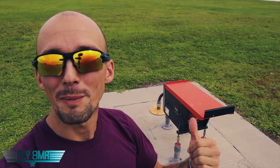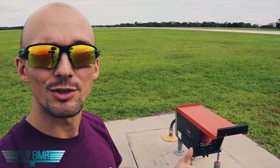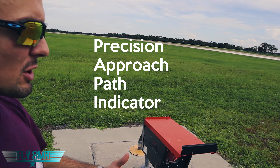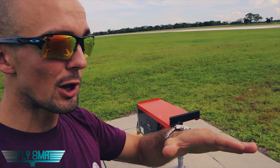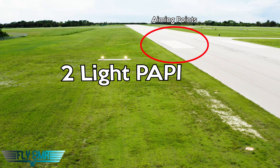So these things right here — these are PAPI lights. PAPI stands for Precision Approach Path Indicators. They basically help us get lined up to land. They make sure that we don't hit the trees before the beginning of the runway, keep us on the proper approach path, and help us follow that stable approach path down to our aiming points on the runway.